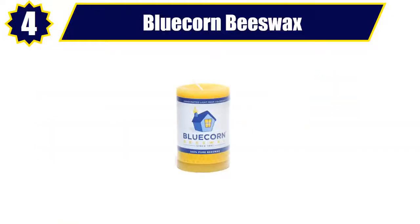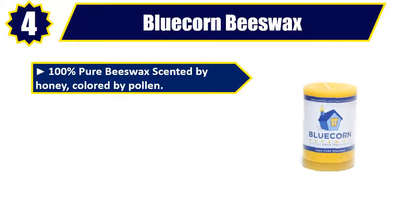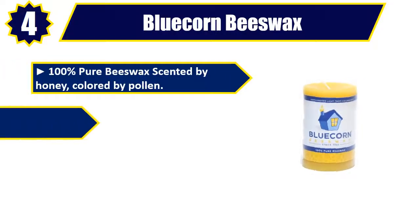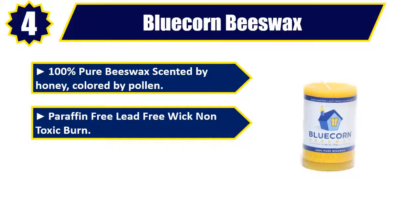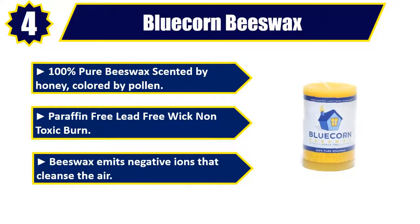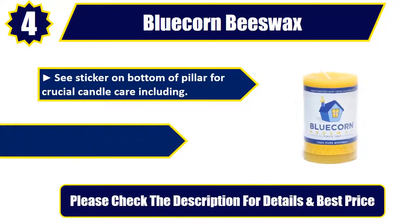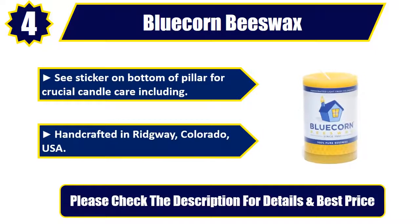Number 4: Blue Corn Beeswax. 100% pure beeswax scented by honey, colored by pollen. Paraffin-free, lead-free wick, non-toxic burn. Beeswax emits negative ions that cleanse the air. See sticker on bottom of pillar for crucial candle care. Handcrafted in Ridgeway, Colorado, USA. Please check the description for details and best price.